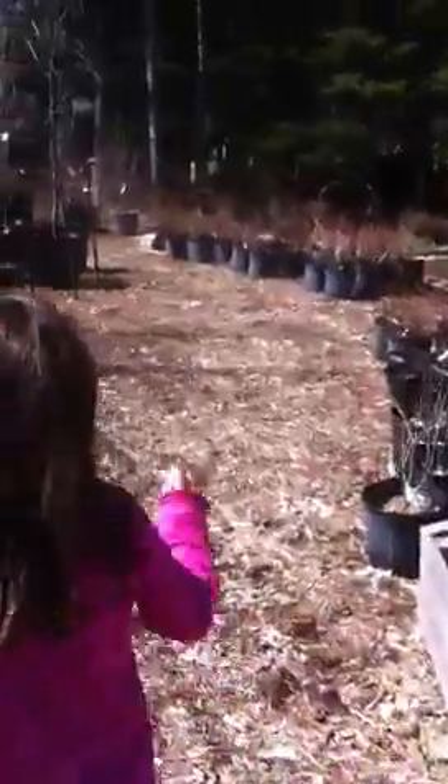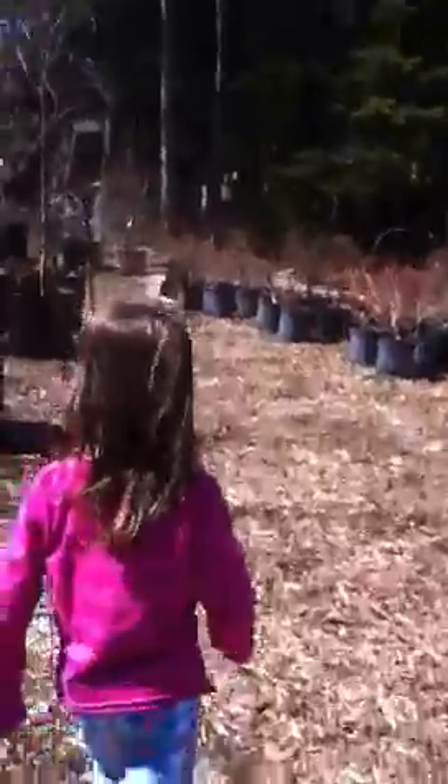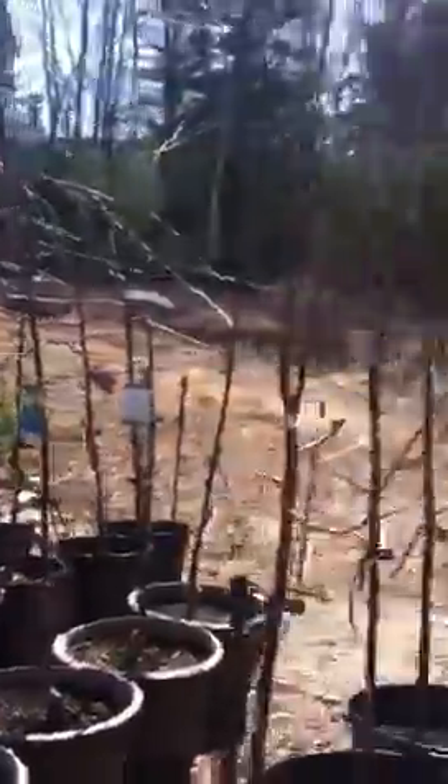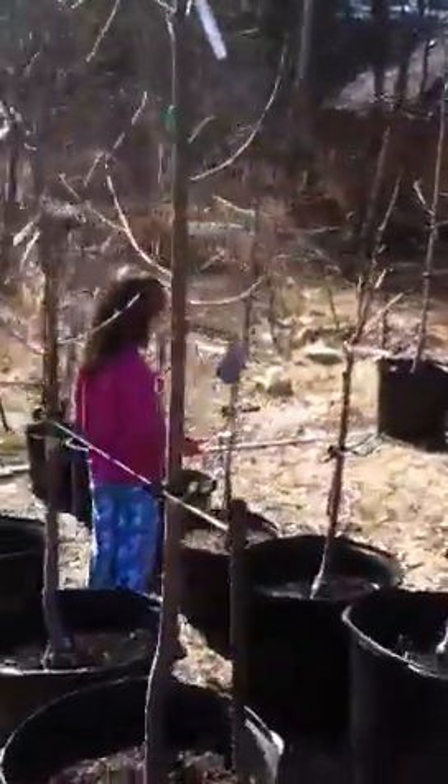Over here there's candy stuff — candy plants. We'd like to get one of those for our yard. And there's all kinds of fruit and berry trees here. Hopefully we'll be able to get some eventually.